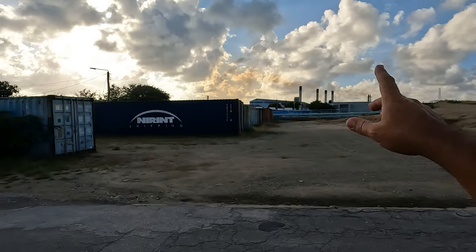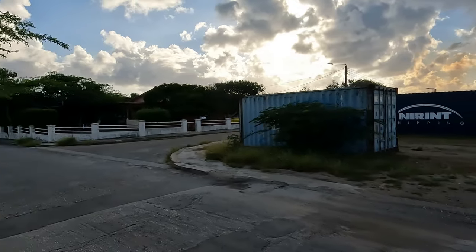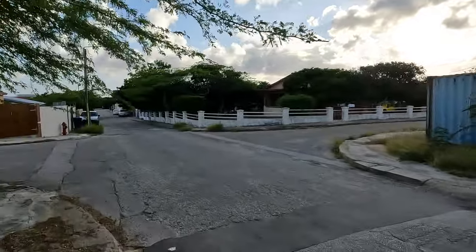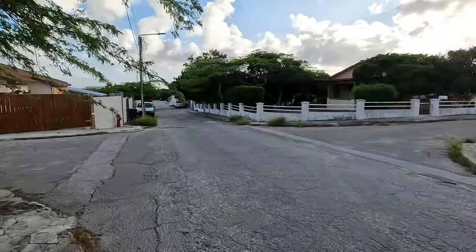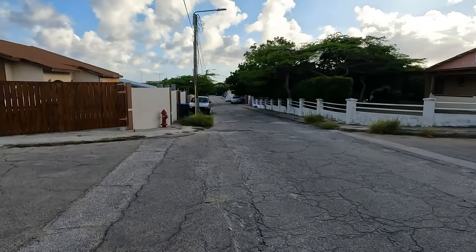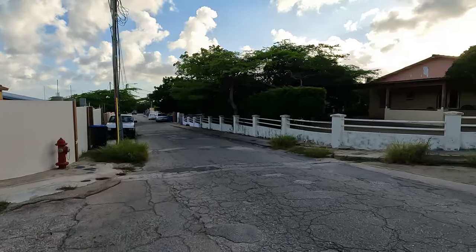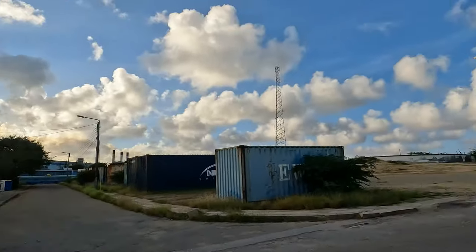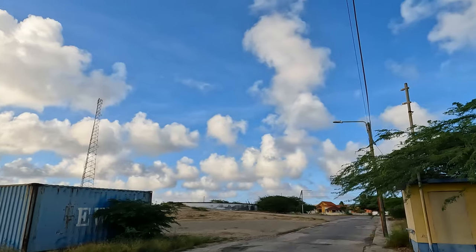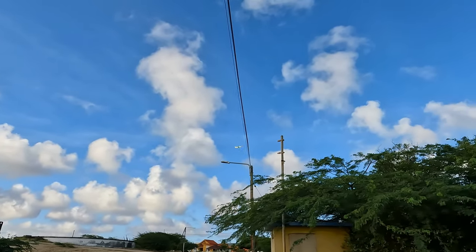The water and energy plant here is called WEB — Water en Energie Bedrijf — which in Dutch means water and energy company, roughly. My translation from Dutch to English is sometimes lacking, to be honest. Oh look at that — a yellow Spirit Airlines plane is leaving — beautiful!